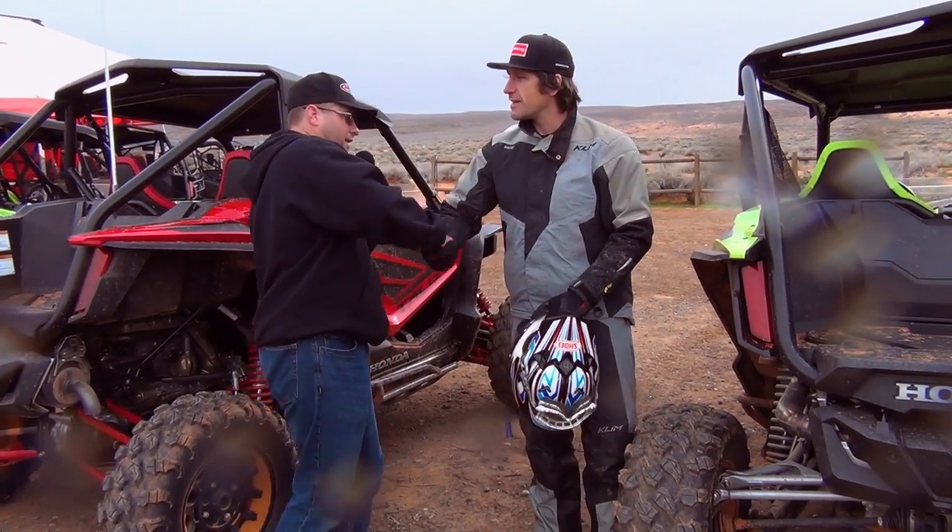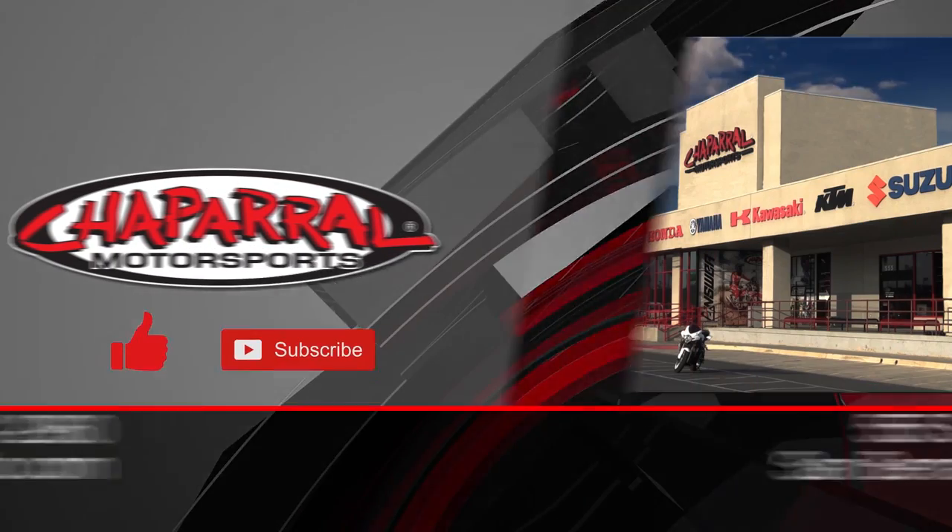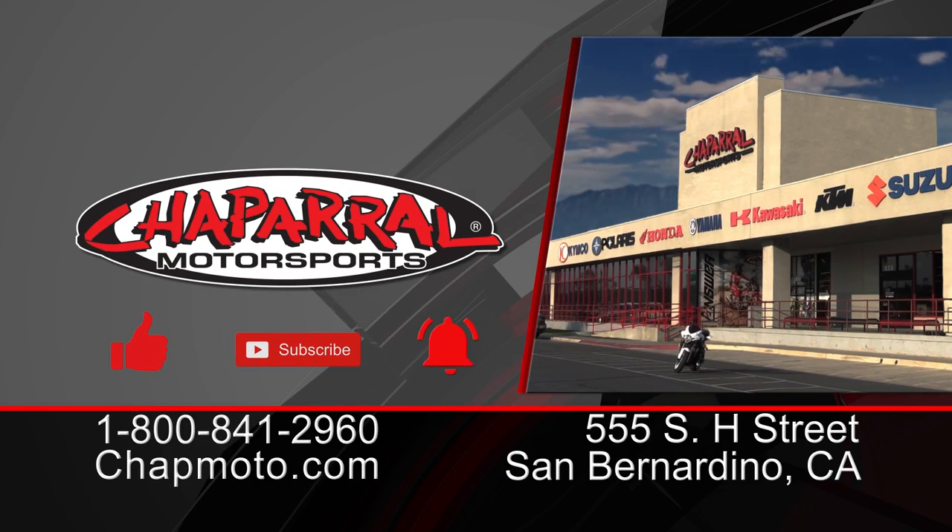Kyle Bradshaw from Shabra Motorsports. Thank you so much. Out here at the Honda Talon release — we're riding the R model today, it was a lot of fun. I'm Kyle. Until next time, take care and ride safe.